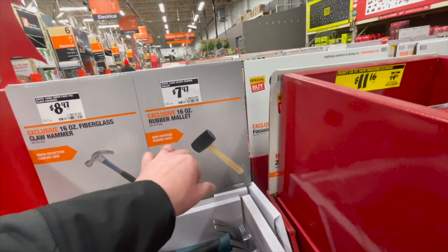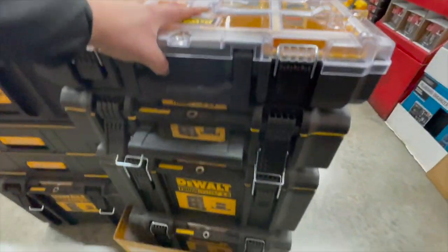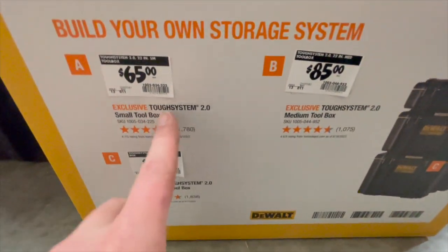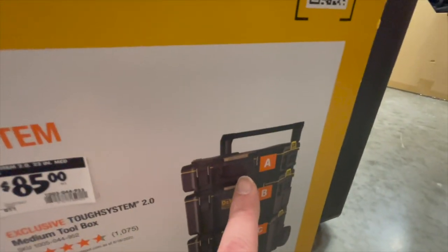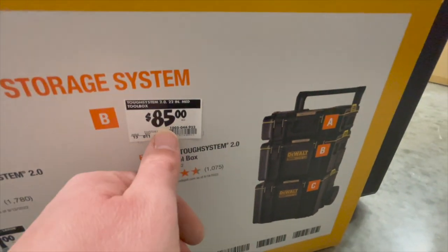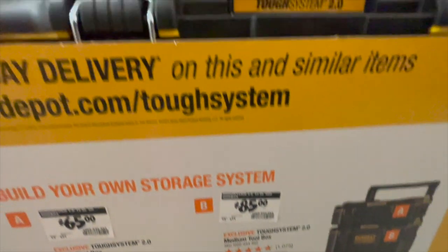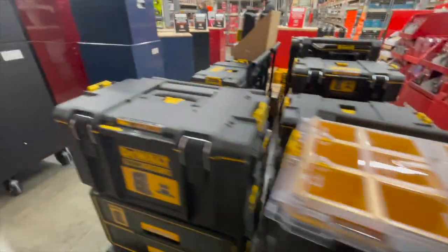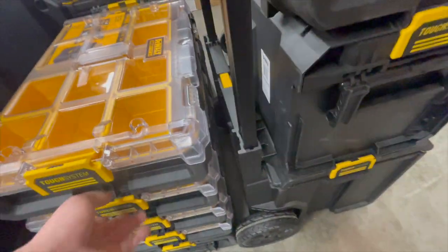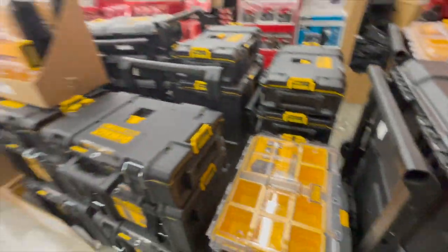$7.97 for the rubber mallet or $8.87 for the fiberglass claw hammer. The Tough System 2.0 pricing: $65 for the small toolbox on top, $119 for the bottom unit, and $85 for the middle unit. Too bad there's no discount if you buy all of them at once. But the Tough System 2.0 does have quite a bit of stuff — they are not slacking on what you can buy for it.